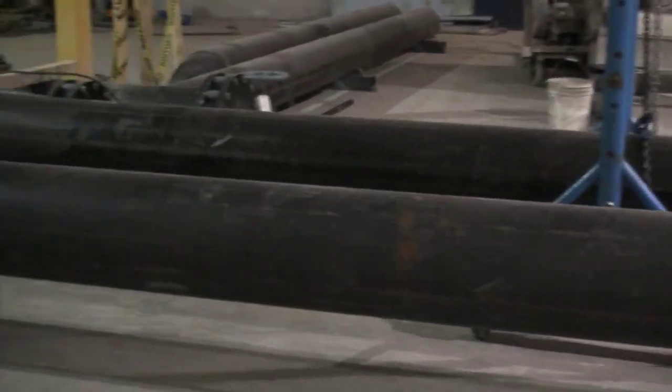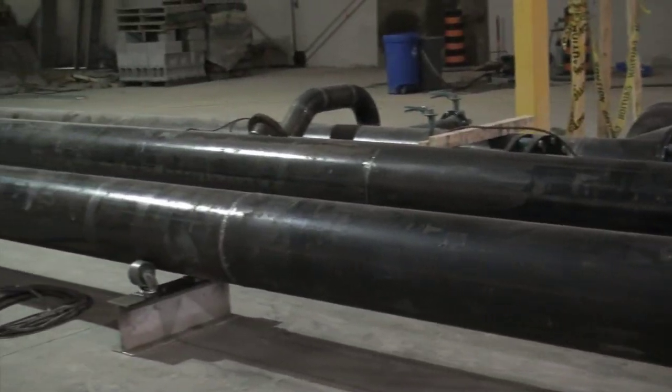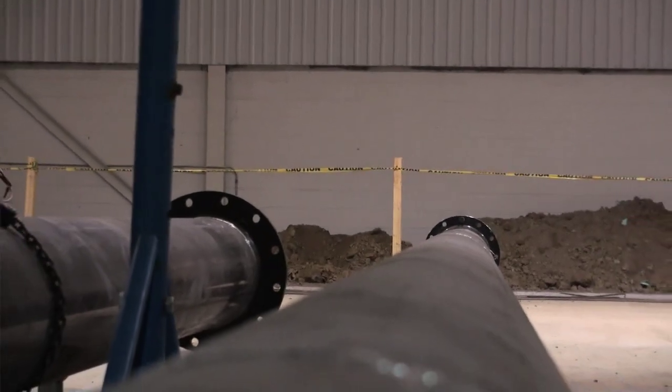These are the 14-inch supply and return lines that are going to hook out to the chiller plant. There's going to be a loop around the entire building, branching off into the mechanical aisles for the CRAC units' supply and returns.